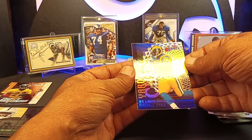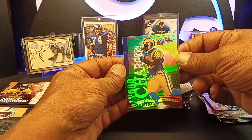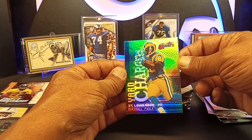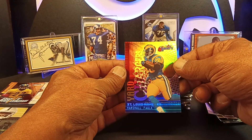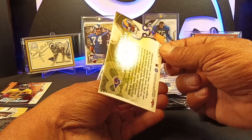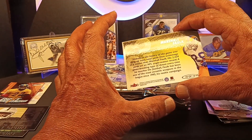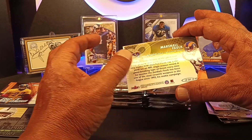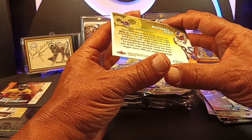We got the refractor — look at that. That is a nice card of Marshall Falk. There are going to be a lot of Rams in here because of the Super Bowl win in '99-2000. This one is numbered 10 of 15. We got a little bit of what looks like a crease but that's actually just part of the design.